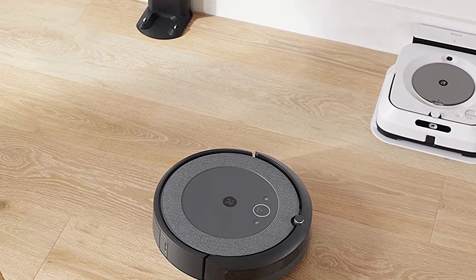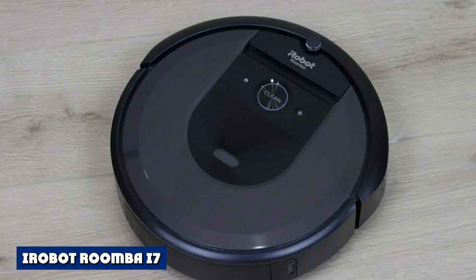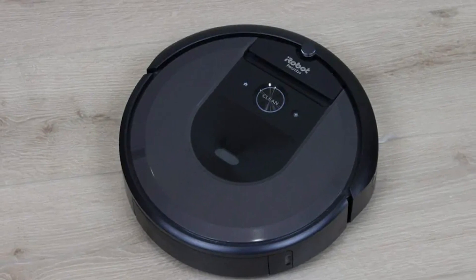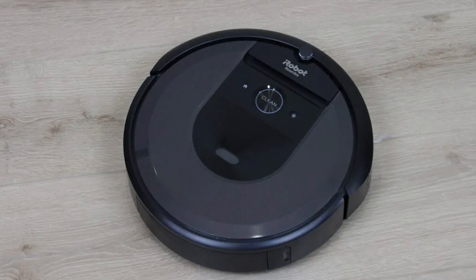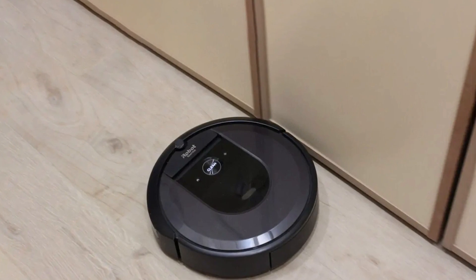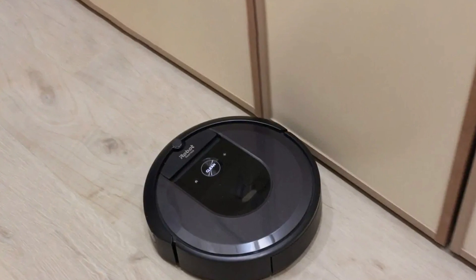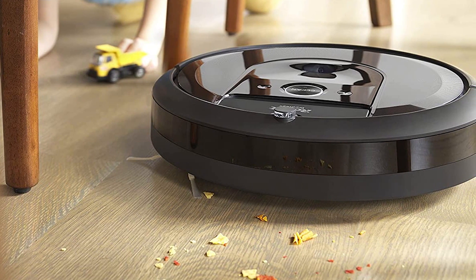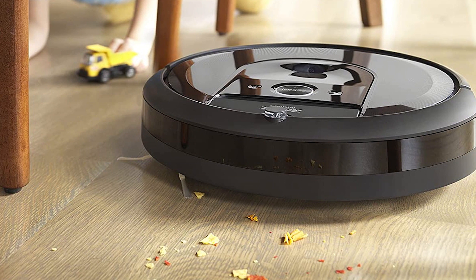Roombas can do this better than most competitors on the market. The Roomba i7 is an advanced version of the i3, with higher runtimes, better navigation, and more intelligent controls. The i7 uses vSLAM navigation, a proprietary algorithm that uses cameras to map out your entire home and then create a custom navigation path that can optimize cleaning routes.